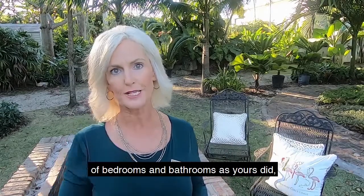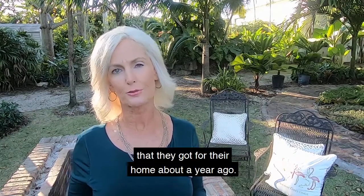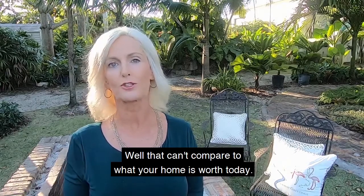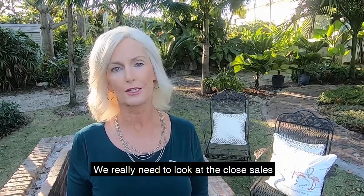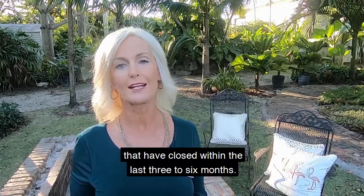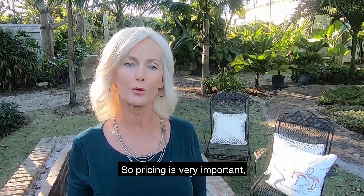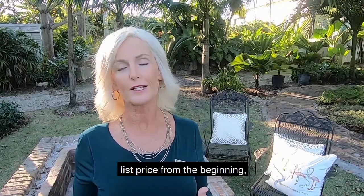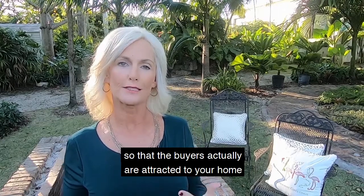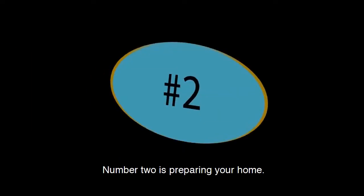Their house had the same number of bedrooms, bathrooms, and a pool just like yours, and they tell you the price they got about a year ago — well, that can't compare to what your home is worth today. We really need to look at closed sales in your direct neighborhood, sometimes even on your street, that have closed within the last three to six months. Pricing is very important, and it's best to set the correct list price from the beginning so that buyers are attracted to your home.